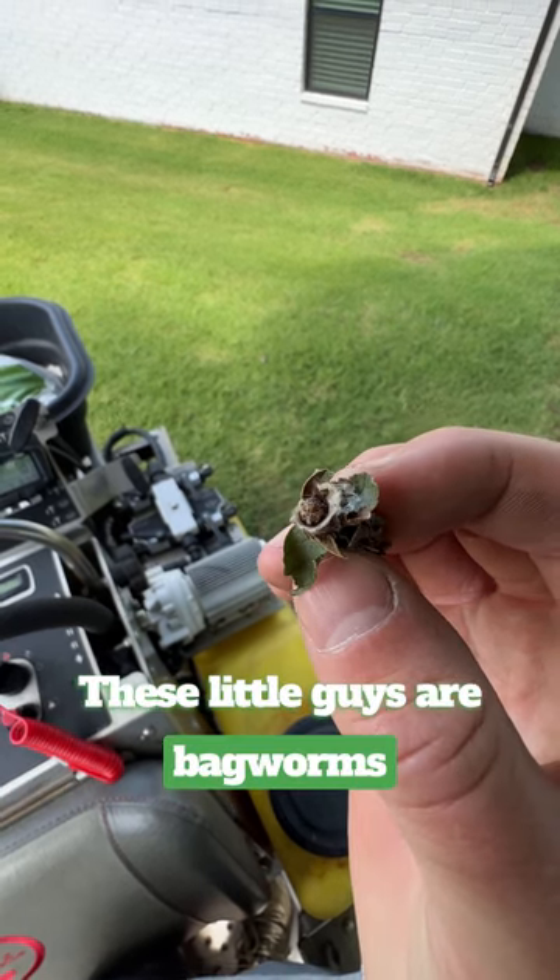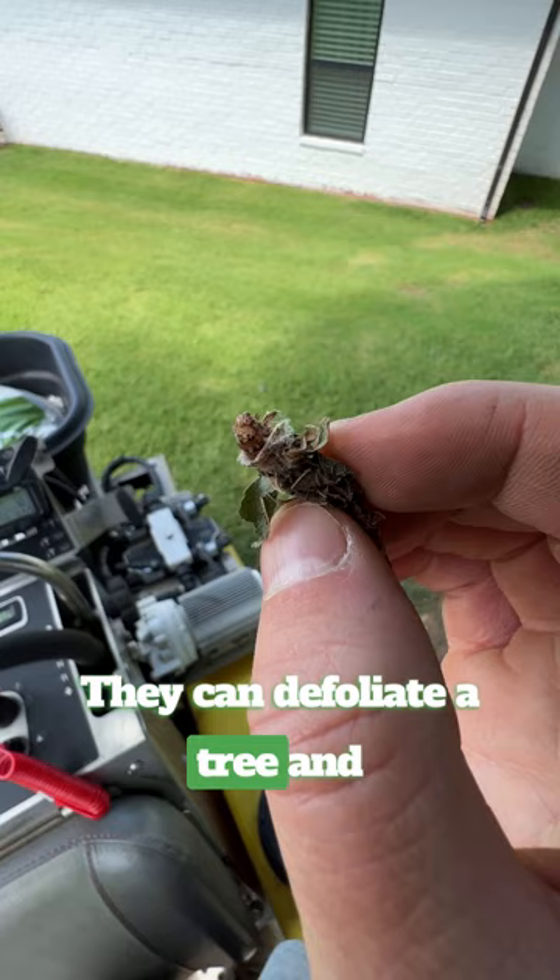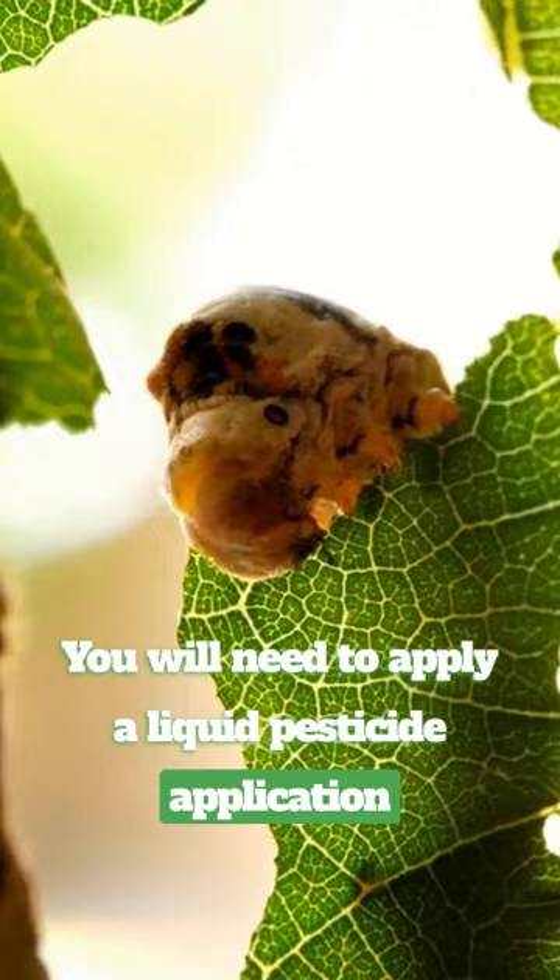These little guys are bagworms, and do not underestimate them. They can defoliate a tree and your shrubs in a heartbeat. You will need to apply a liquid pesticide application on any trees or shrubs that have been affected.